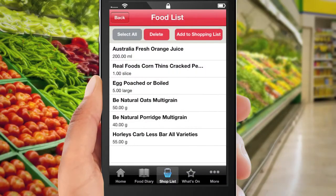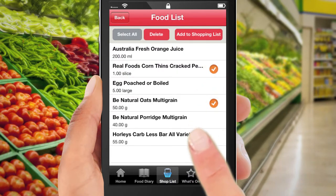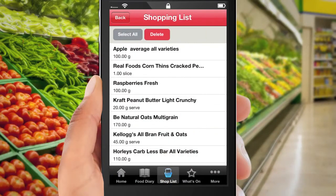You can create a shopping list on the way to work from your most popular foods. This not only saves time, it makes it easier to avoid temptation at the checkout.